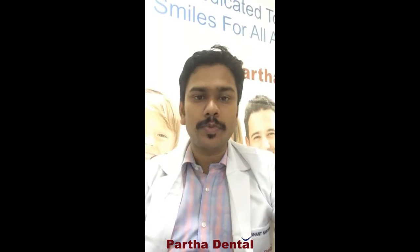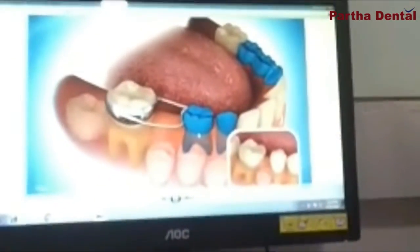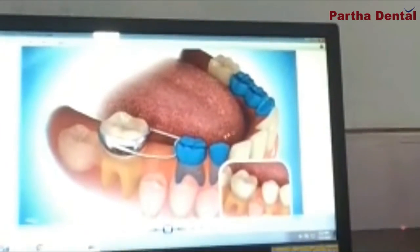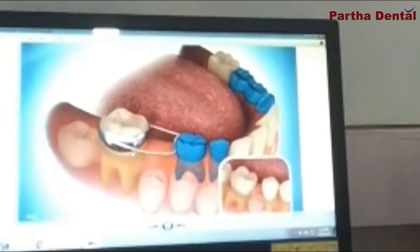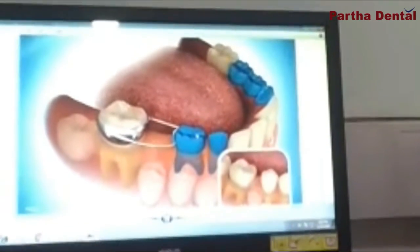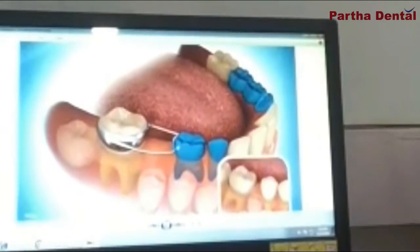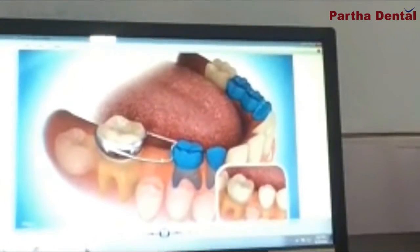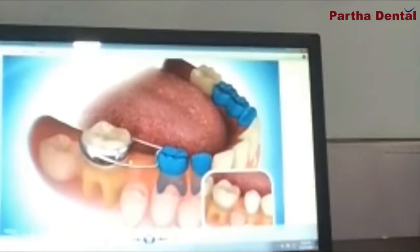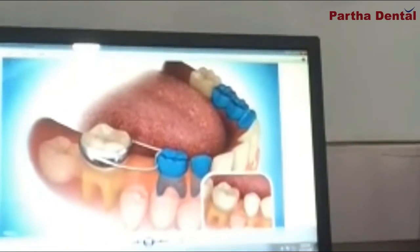So what does a space maintainer do? It may be very easy to explain when I show you a picture. In the screen you can see there is a small device — this is called a space maintainer. It is kept between the first permanent molar and the deciduous, which is the milk tooth. What this space maintainer is going to do is keep the space open so that the permanent tooth inside can come out to its proper place.